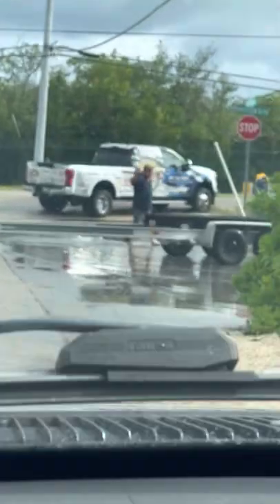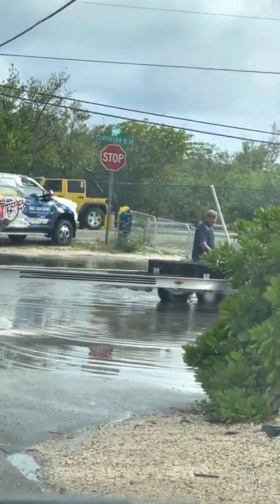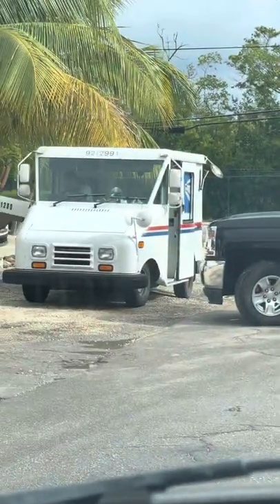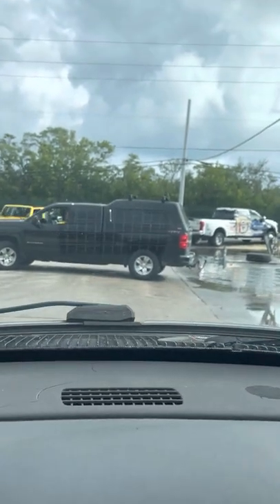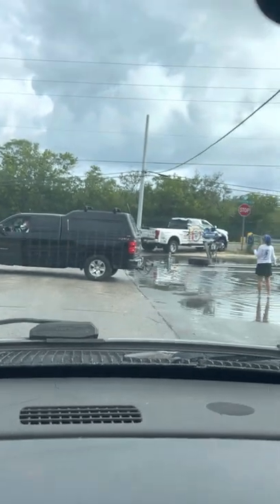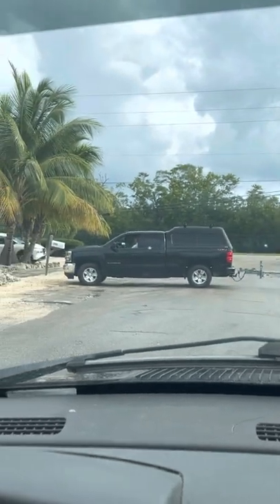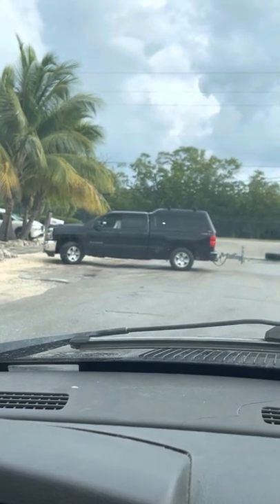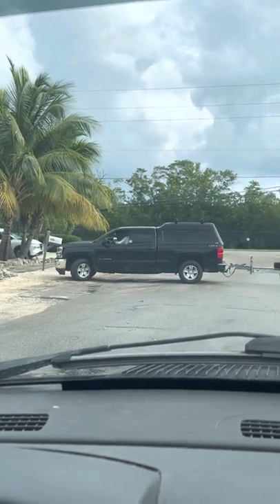He's giving directions — come on back, come on back, come on back, you got this, come on back. Here comes the mail. We're two minutes into this video and we're still going.